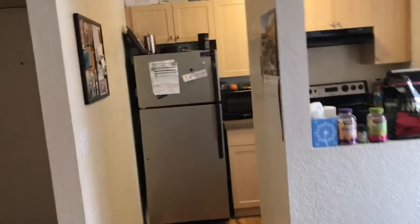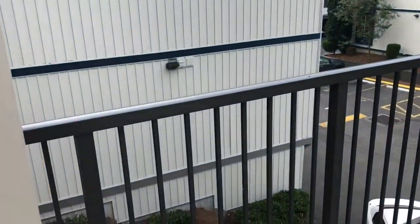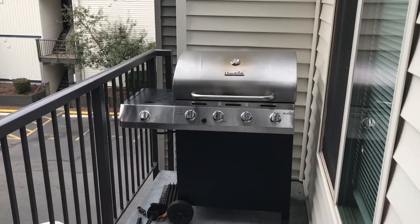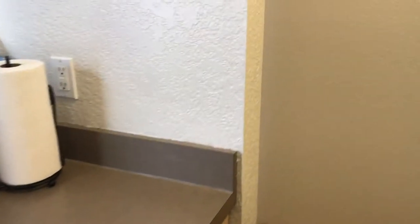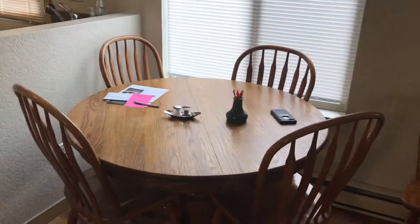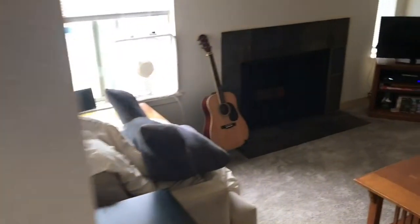My girlfriend and I moved here about a month ago. This is a little kitchen. Take you out to the balcony — my grill is too big so I had to take off one of the sides. Got this table from my mom, nice of her. Got some old coffee tables from the house too.